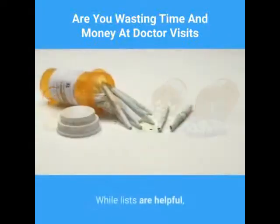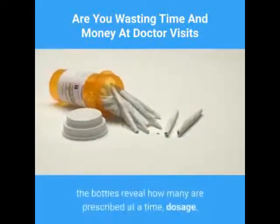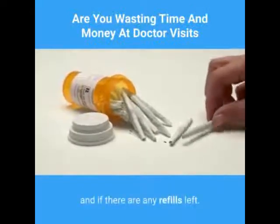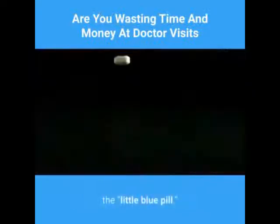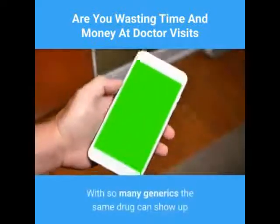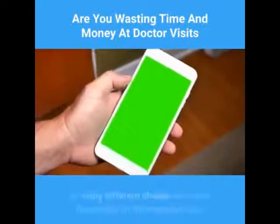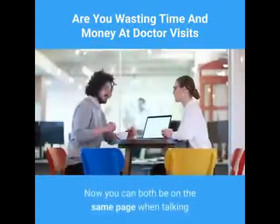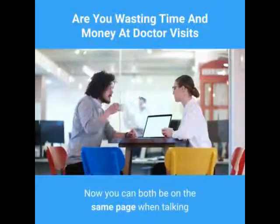Two: bring in the actual bottles of prescriptions. While lists are helpful, the bottles reveal how many are prescribed at a time, dosage, and if there are any refills left. There is no more guessing about the little blue pill — with so many generics, the same drug can show up as many different shapes and sizes depending on the manufacturer. Now you can both be on the same page when talking about a specific medication.